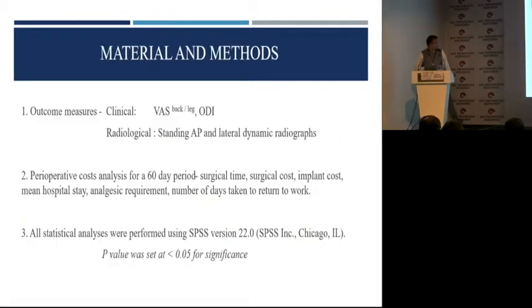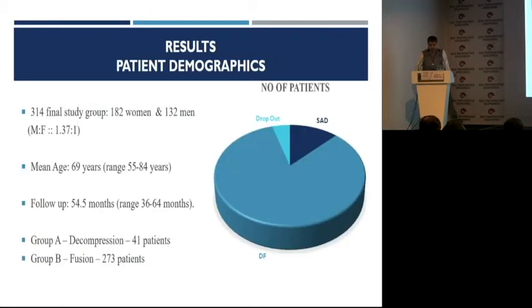These were the outcomes — VAS and ODI. We looked at perioperative costs including everything: in-house hospital stay, cost of implants if necessary, and loss of days from work, and we ran statistical studies. We had close to 314 patients. There were 41 patients out of 314 who underwent only a decompression procedure, and the rest underwent a fusion.